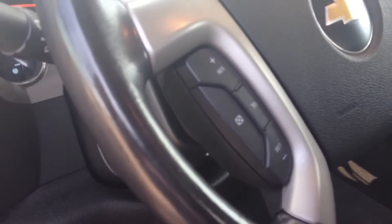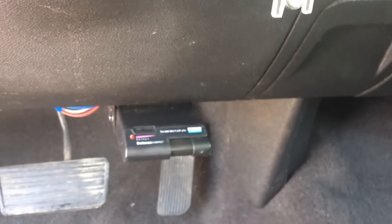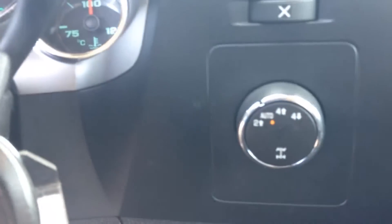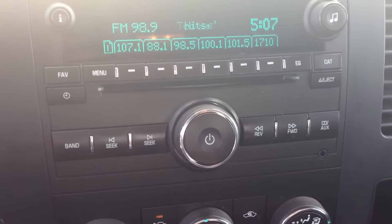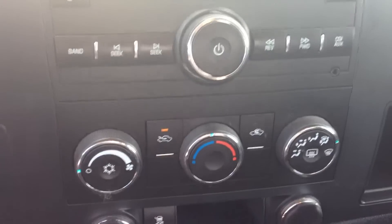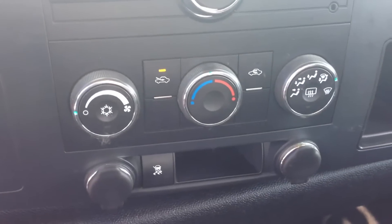We have cruise control on the steering wheel. It also comes equipped with a trailer brake. It has 4-wheel drive with 4 high and 4 low. We have AM, FM, CD. It has climate control, the ability to turn off the traction control, and two 12-volt plug-ins.